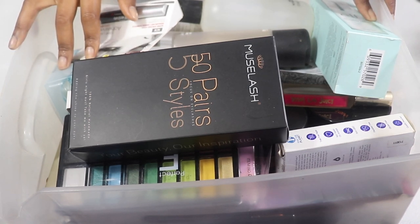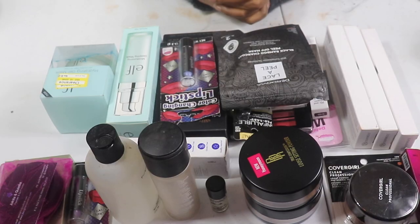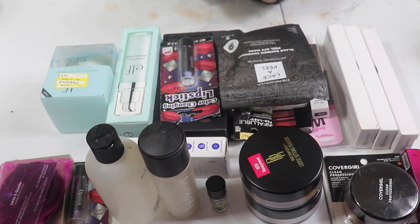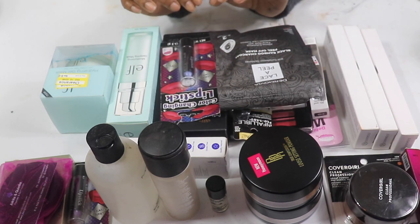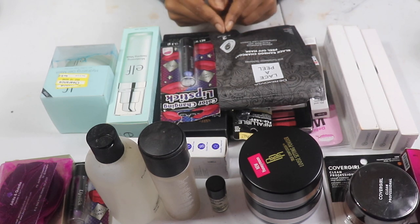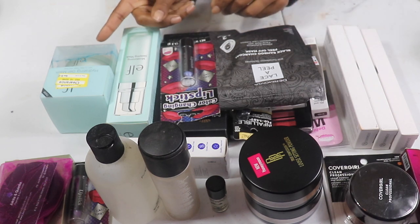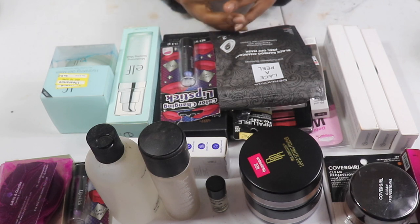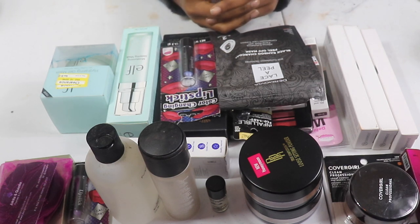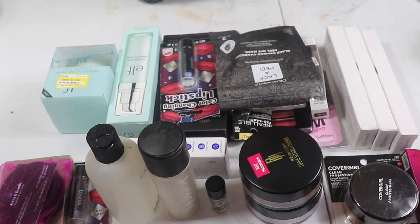I'm gonna move this big bucket out of the way and start discussing the products. If I keep anything it'll go this way, if I get rid of anything for you guys it goes that way, and stuff I'm going to pass along to my sister goes right here. A lot of the things in my backup drawer I didn't even know I had.